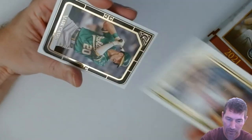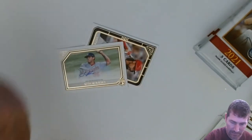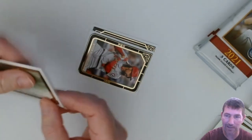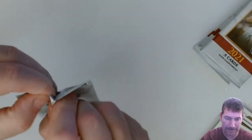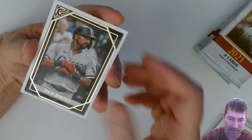Getting greedy — Ian Anderson rookie. There's our second auto — Seth Romero. That is a sticker auto, folks — I was looking and sure enough it's a sticker. That's about what I was expecting, to be honest. Nothing against Seth, but it is what it is. Vladdy Guerrero card. Nice Jake Cronenwirth rookie — I'm collecting him too. I've been grabbing a Jake Cronenwirth rookie out of every set I can.